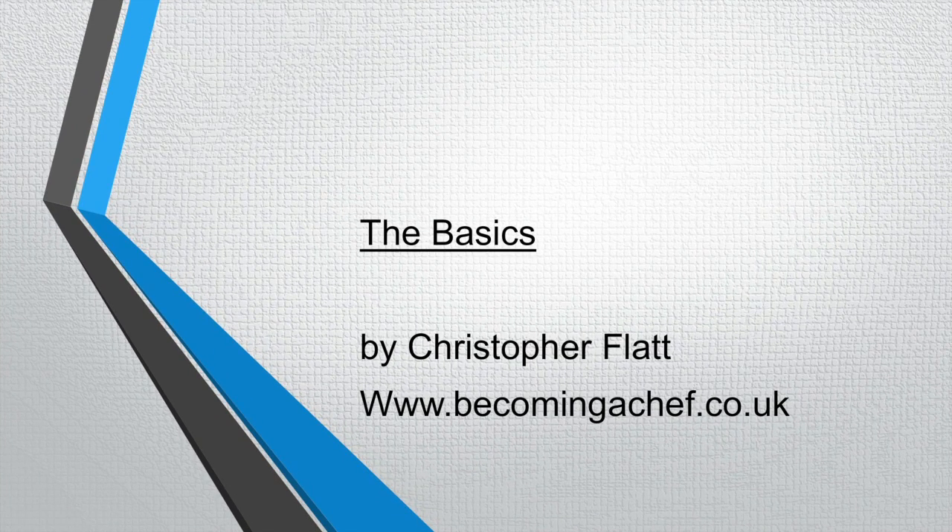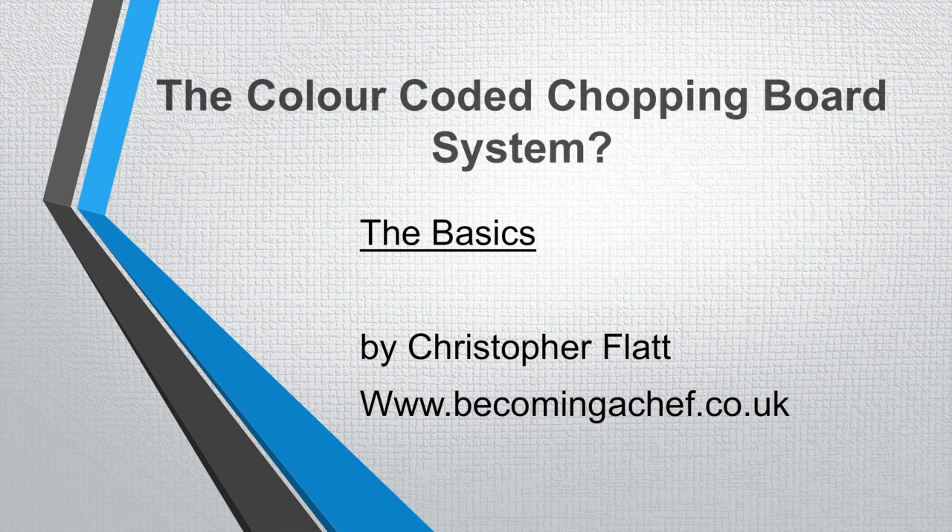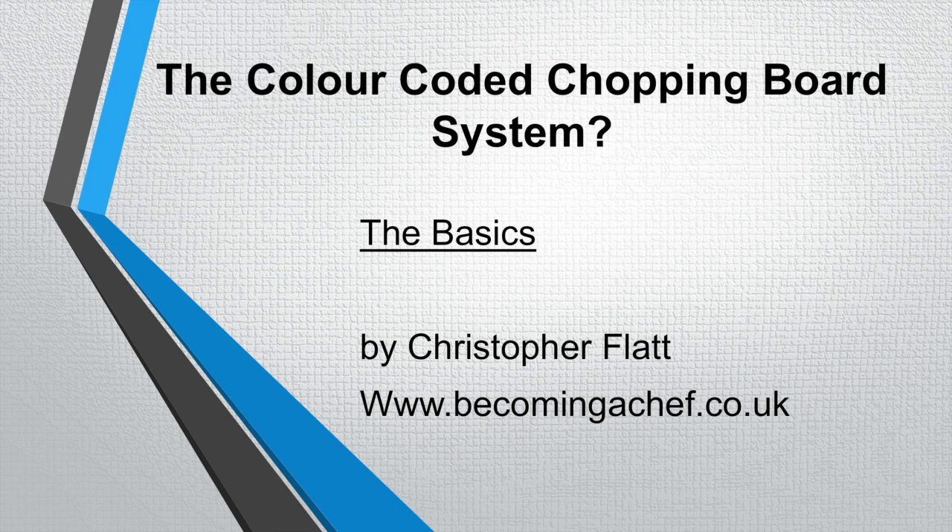Hello and welcome to becomingaschef.co.uk. This is my short presentation on the colour coded chopping board system used in the UK — the basics, by Christopher Flatt.